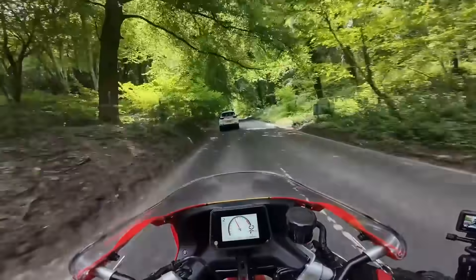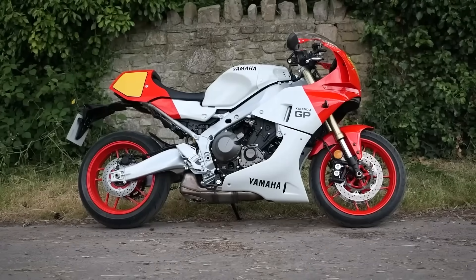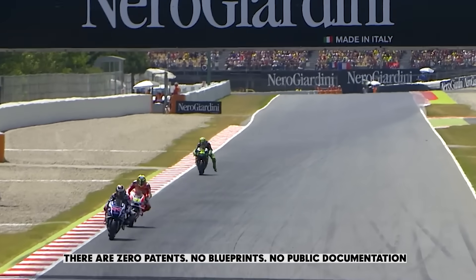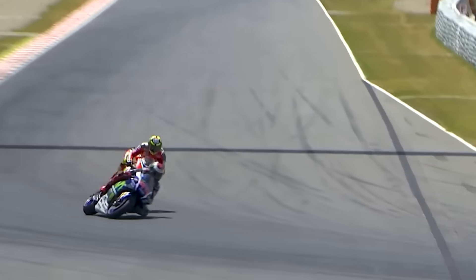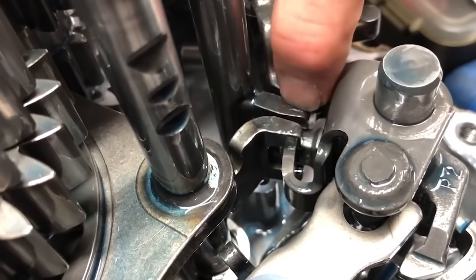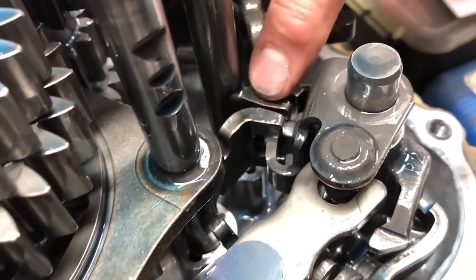Here's the juicy bit: nobody actually knows how the others do it. There are zero patents, no blueprints, no public documentation. It's like every team has their own secret recipe for go-faster sauce, and they're guarding it harder than Coca-Cola guards its formula.